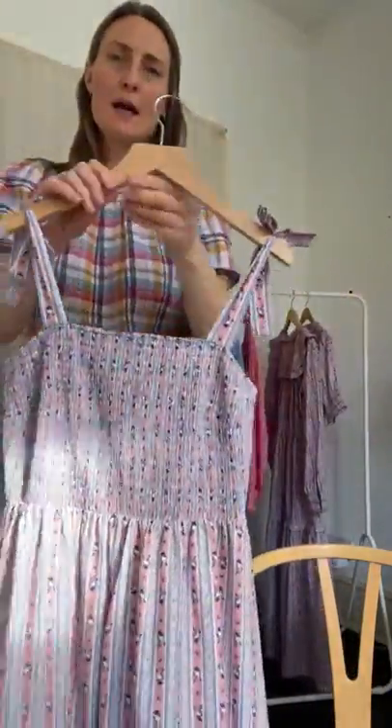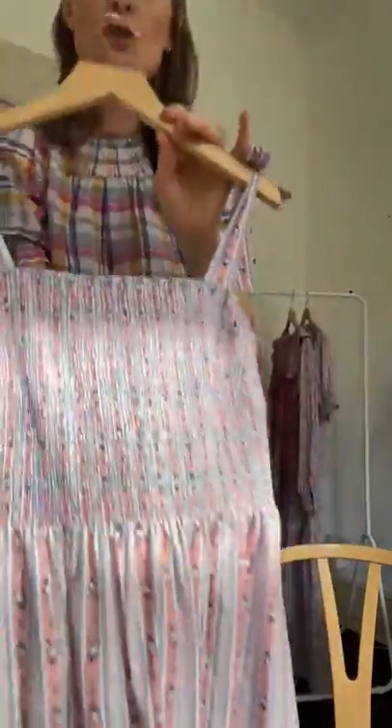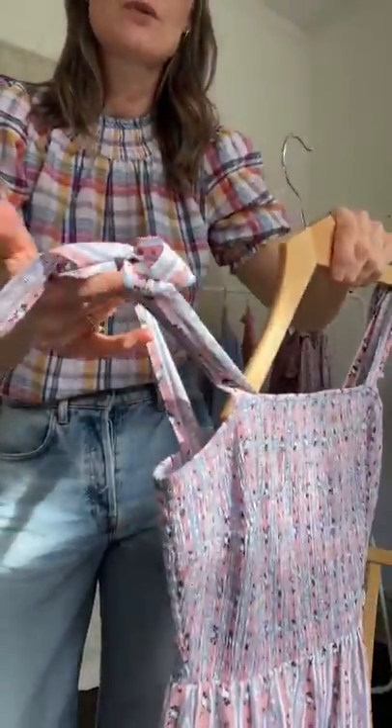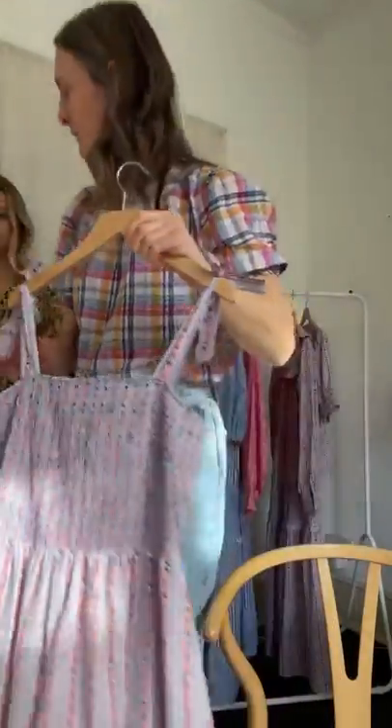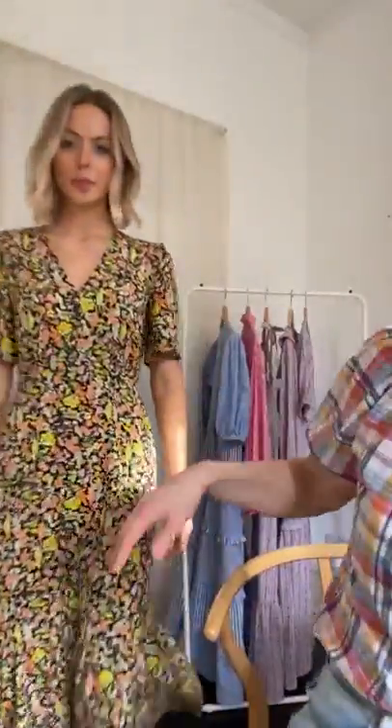We also have the rose stripe print in a sweet little sundress, which has shirring at the bodice front and back, and an adjustable strap so you can tie it to fit you.